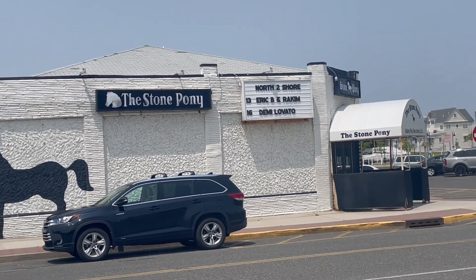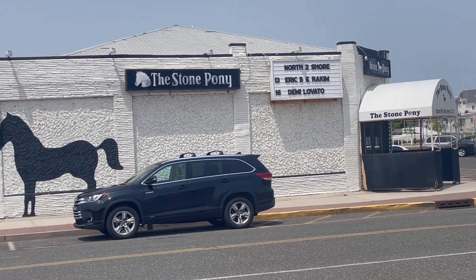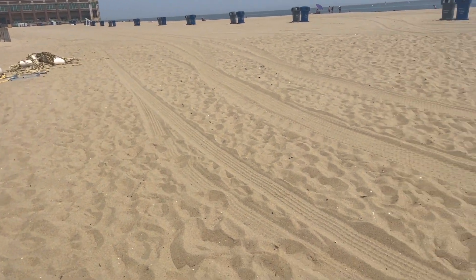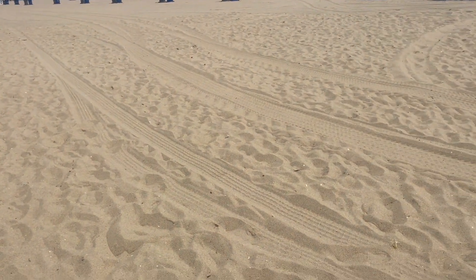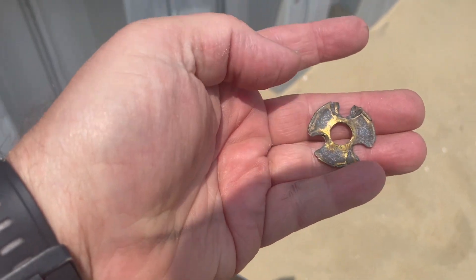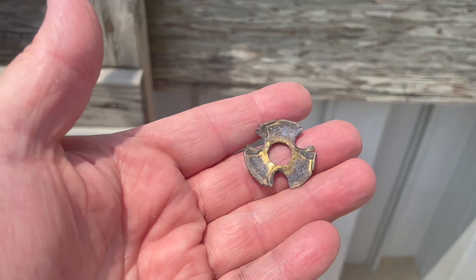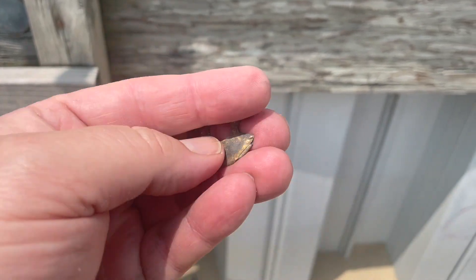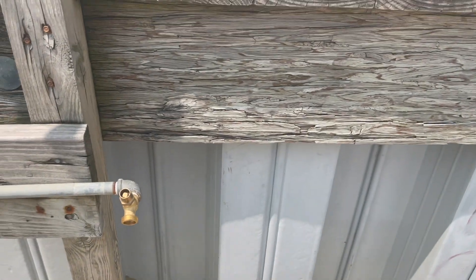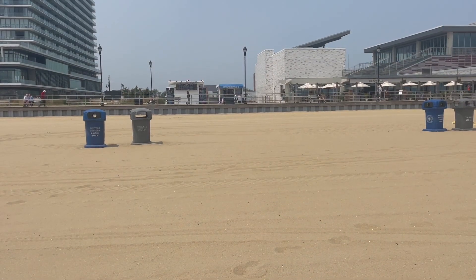Demi Lovato is going to be at the Pony — just a quick update. We're hunting today at Jersey's landmark beaches, hoping to find something good. First find was a 30 signal, and I believe it belonged to the showers here for the nozzles — kind of worn out though. So far it's slow.